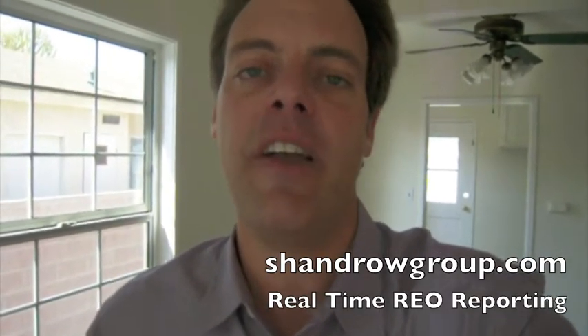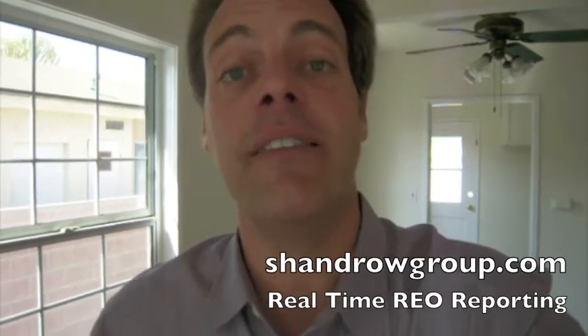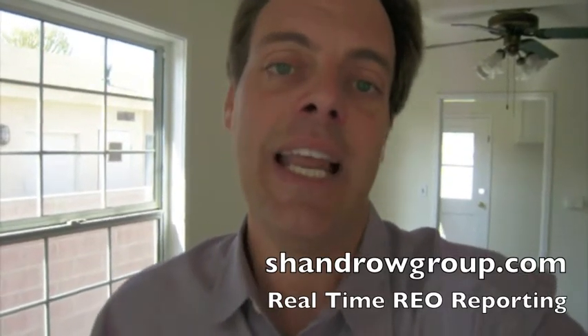One of the things they do to help home buyers is a program called HomePath, which is online at HomePath.com. Also, I have my brother Adam here, and he's going to talk a little bit about the HomePath financing program. If you have questions, you can give him a call.